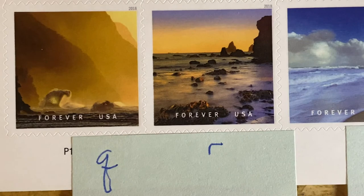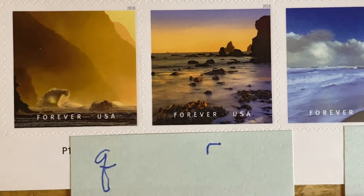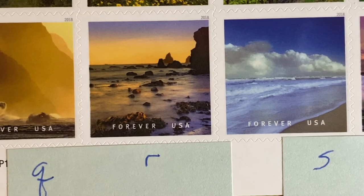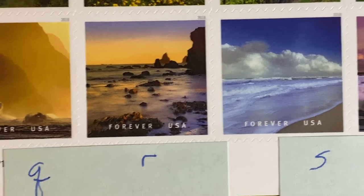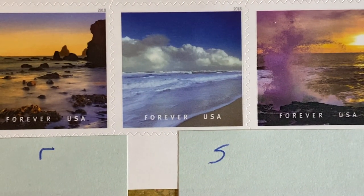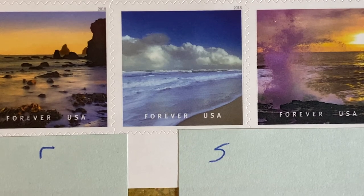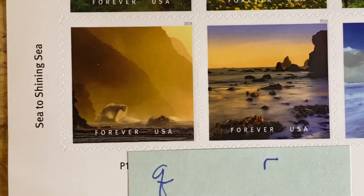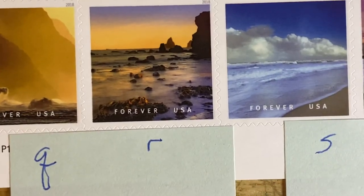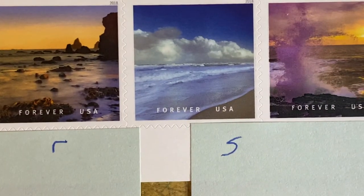First is Q as in Quebec, which is Ka'ena Beach State Park in Hawaii. Then we have R as in Romeo, which is Lone Ranch Beach in Oregon. And finally we have S as in Sierra, which is the Canaveral National Seashore in Florida. There's Q, there's R, and there is S.